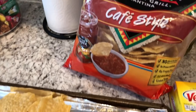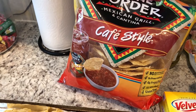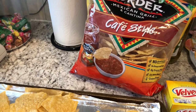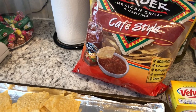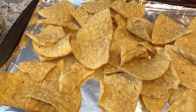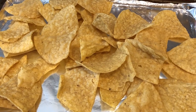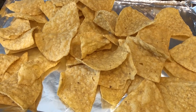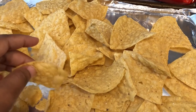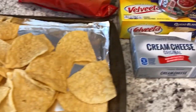Hey guys, for dinner tonight we are having nachos. I had these chips in the pantry but they were a little bit stale, and I didn't want to throw them away. You can reuse stale tortilla chips — all you have to do is preheat your oven to 350, put them on a pan, and pop them in for three to five minutes. Keep an eye on them because they will burn. Let them cool and they'll be as good as new — see how crispy that is!